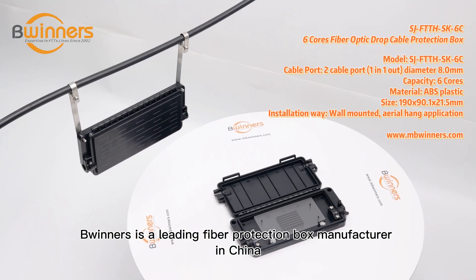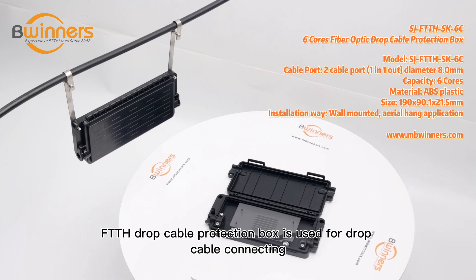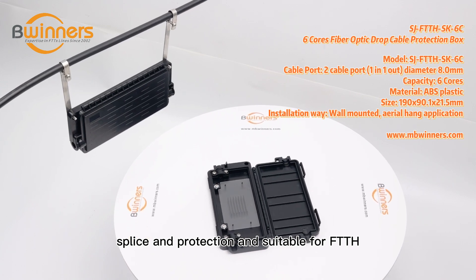Winners is a leading fiber protection box manufacturer in China. The FTTH drop cable protection box is used for drop cable connecting, splice and protection, and is suitable for FTTH applications.